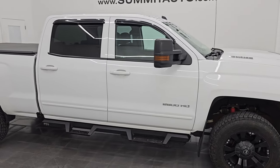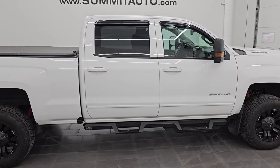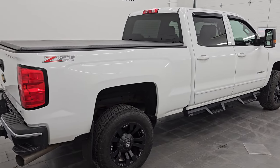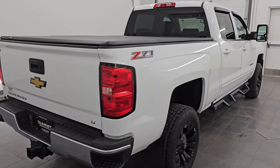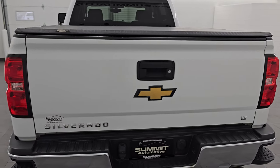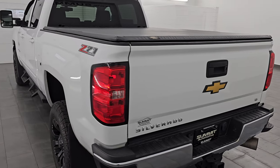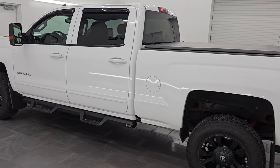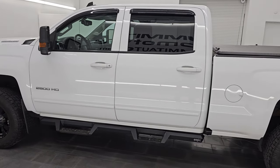Hey, this is Brett. Hope everybody's having a great day out there today. This 2017 Chevy Silverado 2500 Crew Cab Short Box 1LT Z71 is stock number 14466ZA. I am here at Summit Automotive in Fond du Lac, Wisconsin, your new and used heavy duty truck headquarters.